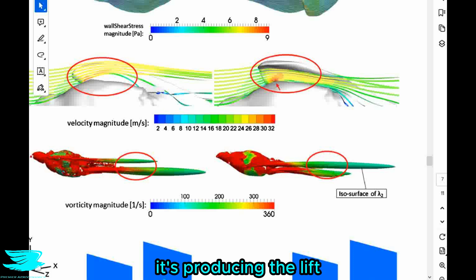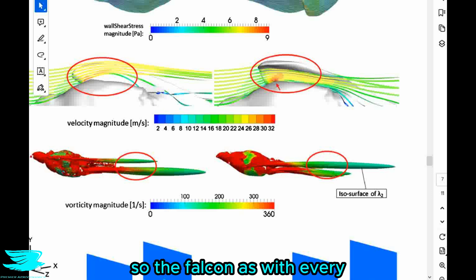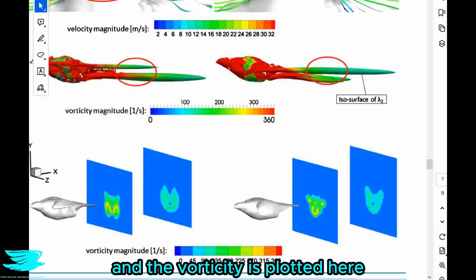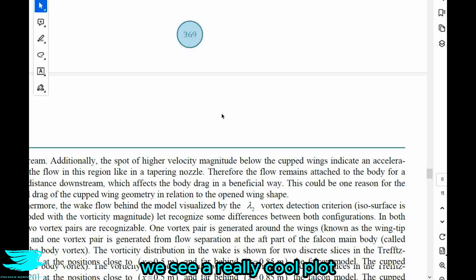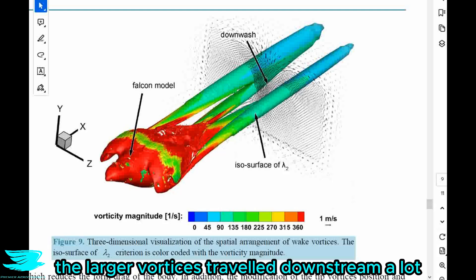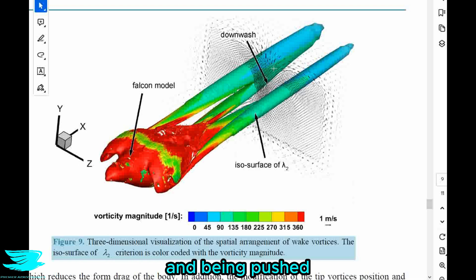To me, the reduced tail vortex suggests that when the falcon is cupping its wings it greatly changes where it's producing lift — it produces a lot more lift through its wings and less through its body, whereas when its wings are open it produces more lift through its body and less through the wings. The falcon, like every bird, uses its body to produce quite a lot of lift and can change how much. Moving down we see wake planes downstream of the bird with vorticity plotted, and the fields match the shapes you'd expect. In figure nine we see a really cool plot showing the large wingtip vortices traveling downstream, inducing so much flow around them and funneling downwash between them — greatly manipulating the flow around the bird.